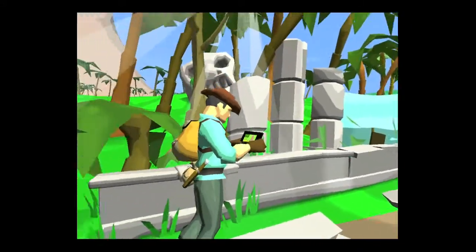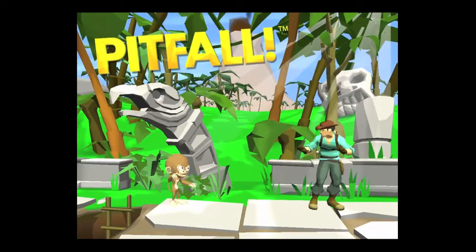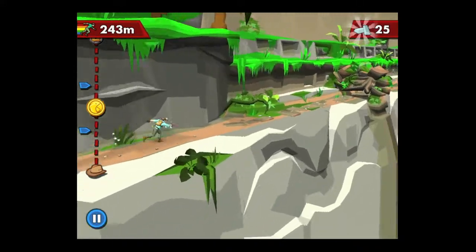Activision does a great job of providing some of the old Pitfall 8-bit graphics to intro into the new game. There's Pitfall Harry. It's the 30th anniversary for this game, Pitfall, that came out back in 1982.